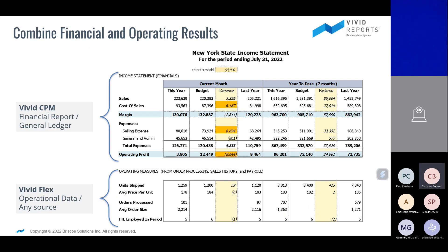This next slide shows a sample Excel spreadsheet with both Vivid CPM and Vivid Flex. The top report is a basic income statement pulling GL information — total sales, cost of sales, operating profit, etc. The bottom report shows operating measures such as units shipped and orders processed. That information could come from GP — sales order processing or another area — or from an external source outside of GP, in which case Vivid Flex can pull that information.